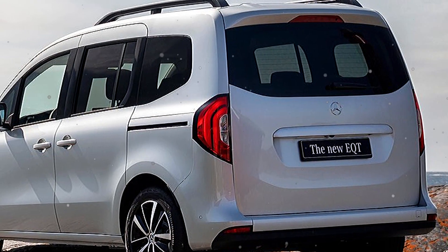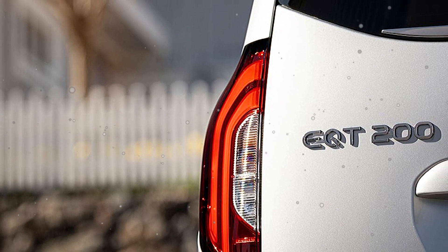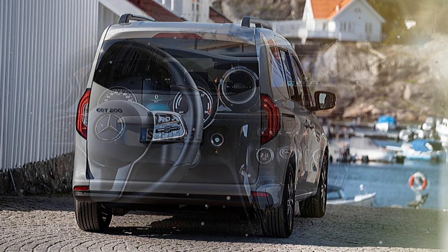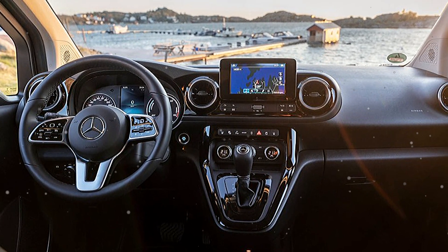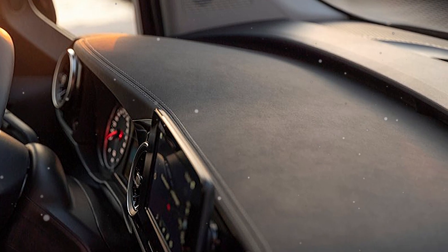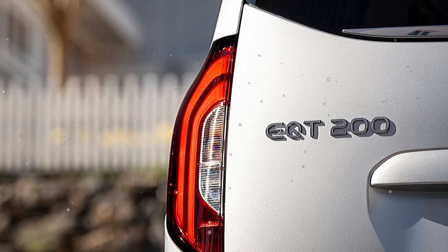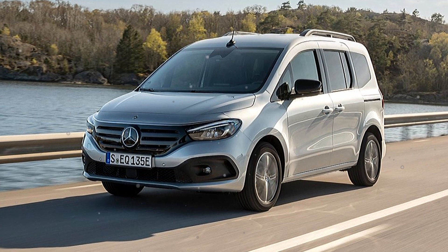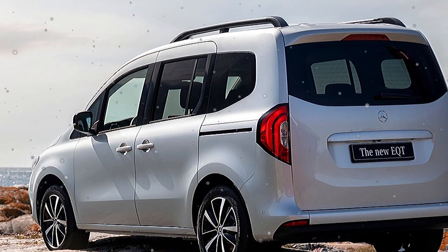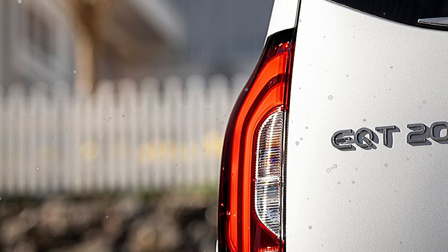This is the all-new Mercedes-Benz EQT. Now we discuss some key interesting points for this car, about the exterior, what I like about the car and its current design.